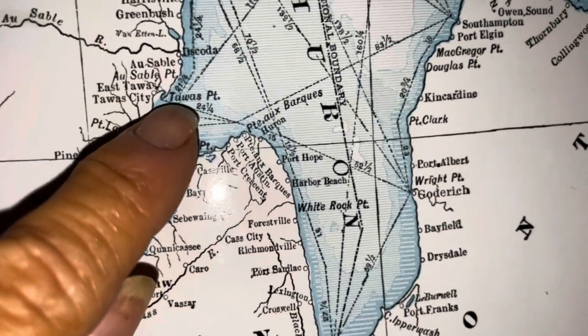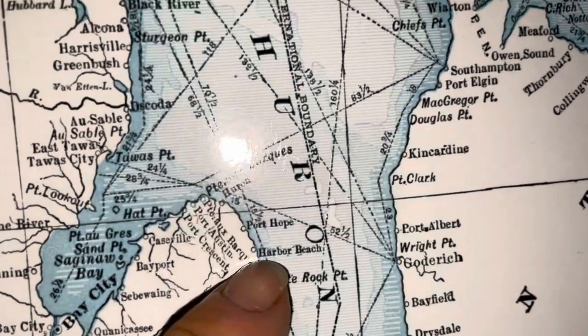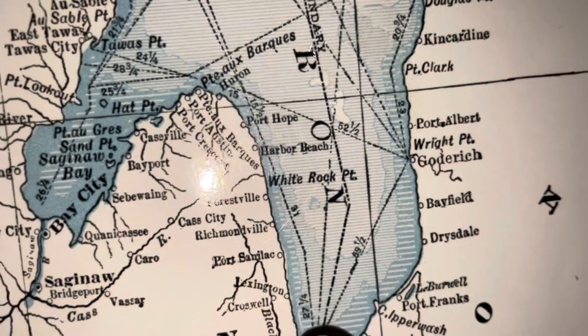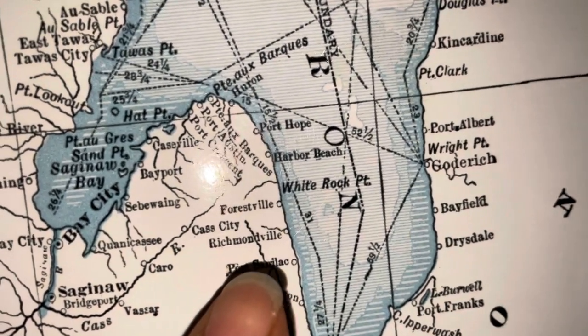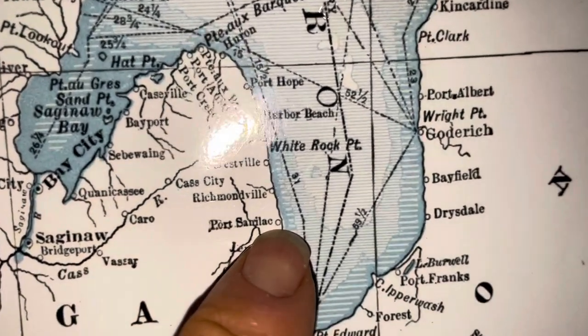We went from East Tawas Place down to Harbor Beach, and then we went down to Port Sanilac, and that's where we stopped.